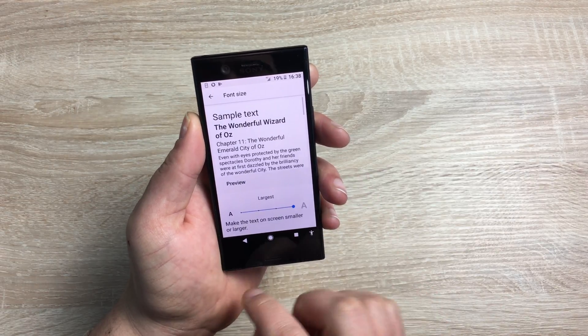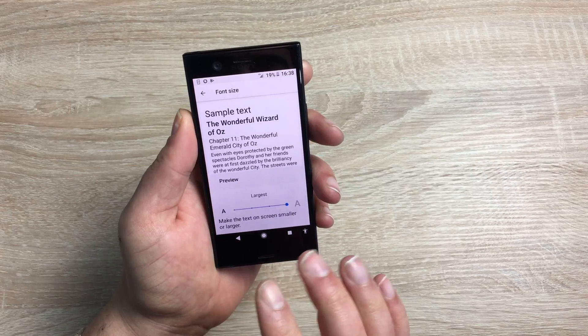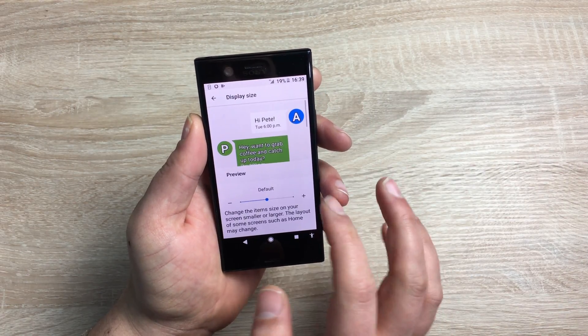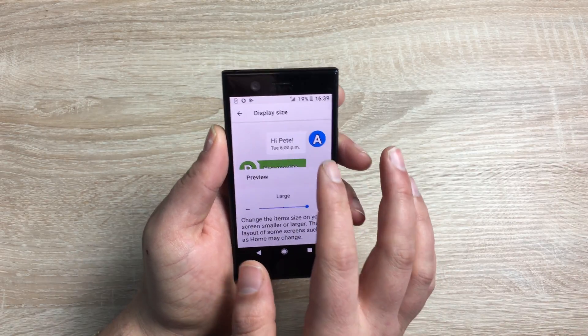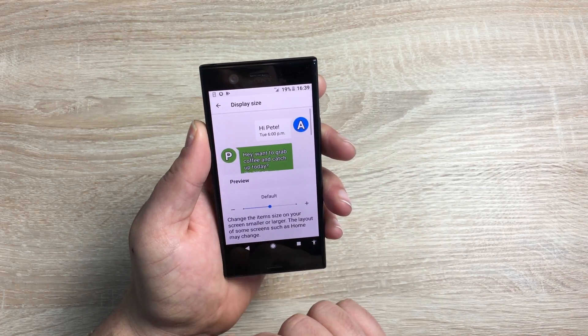Coming up next is font size. I've put this to the largest font, though it's still a little bit small for me. You can have a large font size, and also a large display size as well. If I scroll this up, you can see what it looks like — they have a demo for you. You can set it to default, or you can even make it smaller.